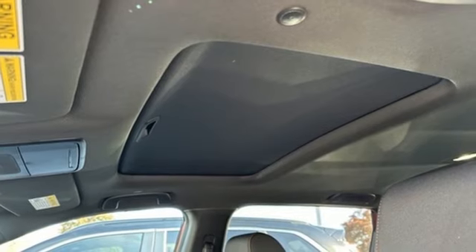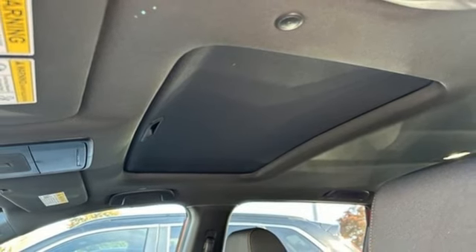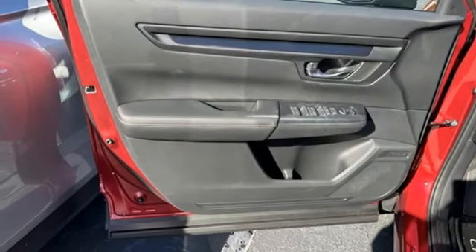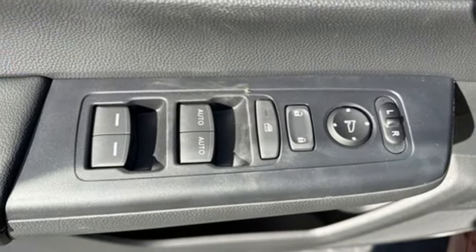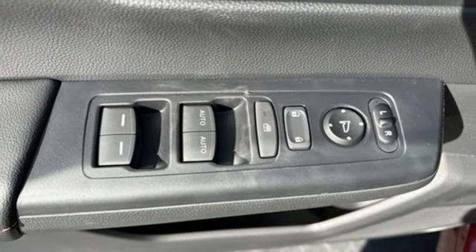Doors and push button start proximity key. External memory control. Express open and close sliding and tilting sunroof. Wireless phone connectivity. And continuously variable automatic transmission.